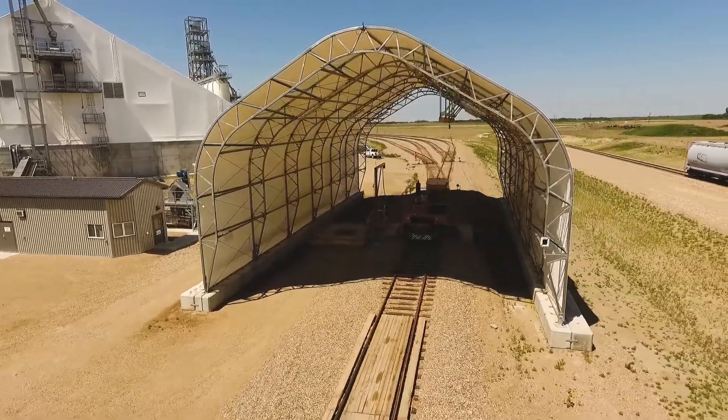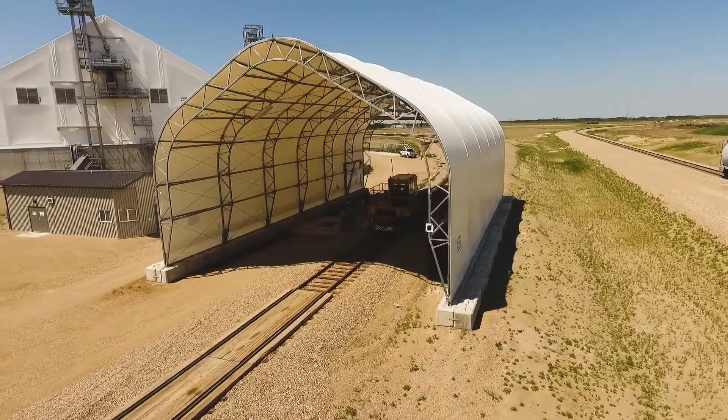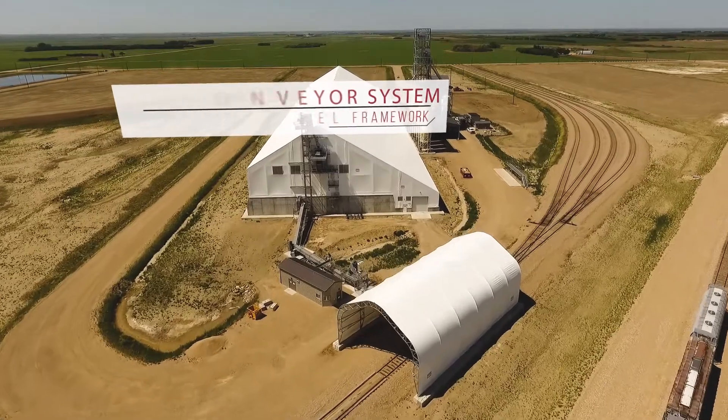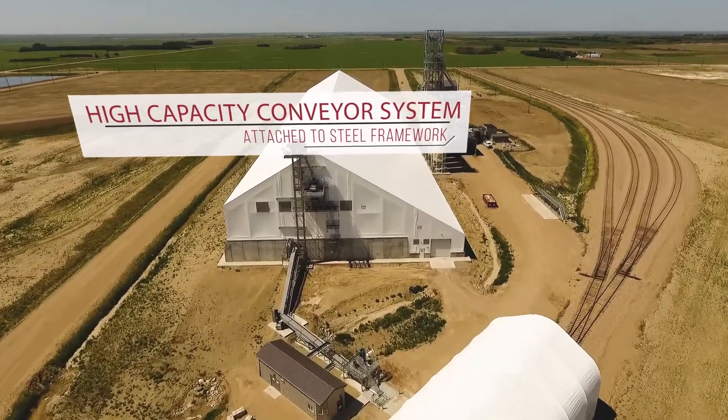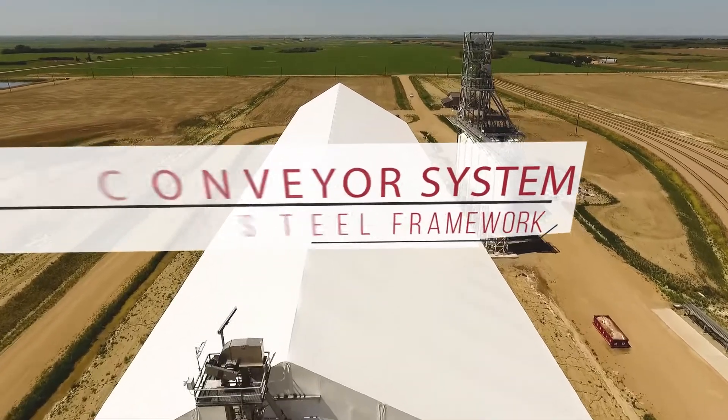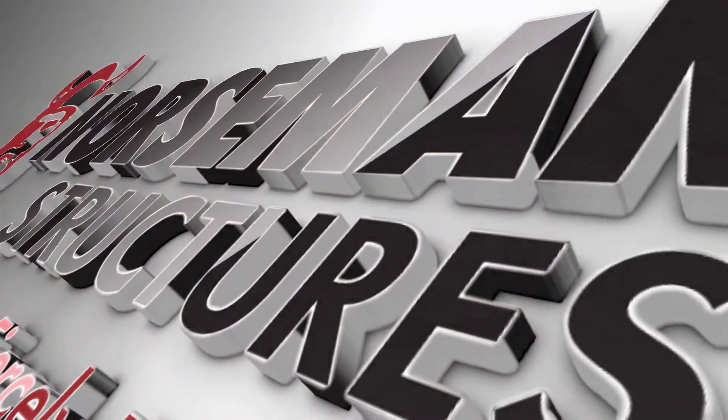The terminal also has rail access that allows it to efficiently receive product from suppliers. Norseman Structures takes pride in working closely with our customers to determine their needs, then creating a custom structure that not only meets these needs, but is fiercely reliable in doing so.